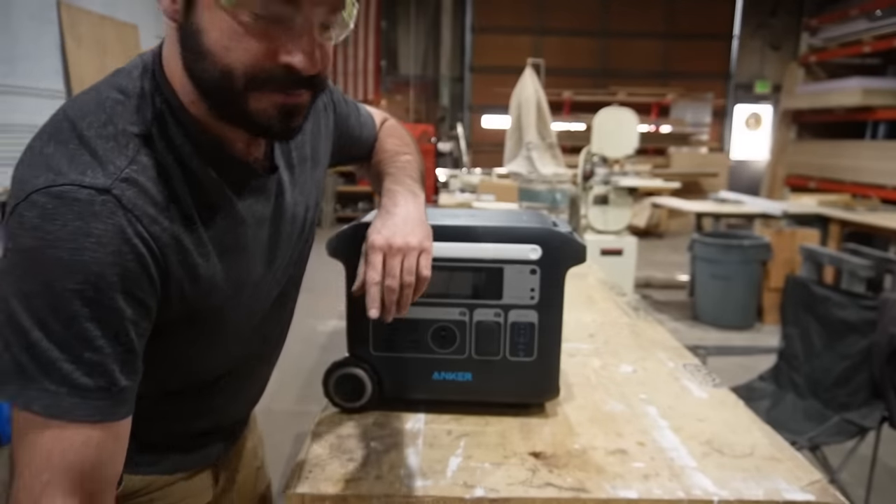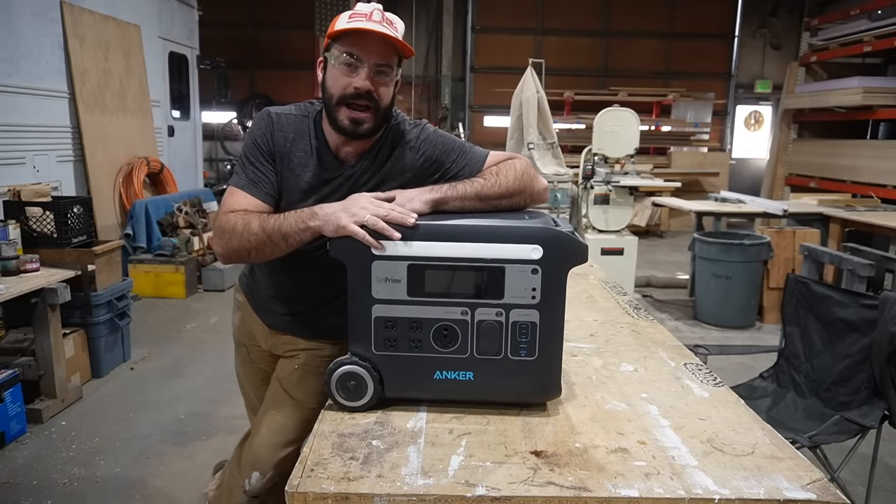Now look, I'm not coming at you with an indictment against extension cords — they're a necessary evil in any shop. But I do want to share a new tool that's really been changing the game around here, and that is the Anker Powerhouse 767.